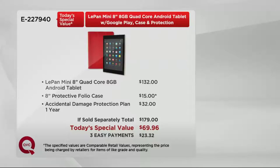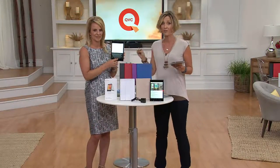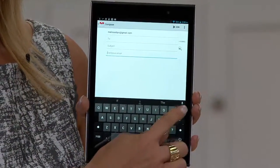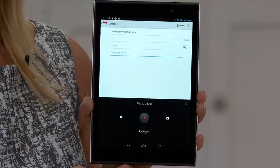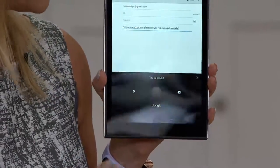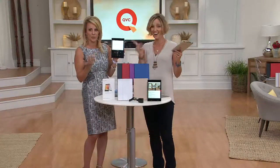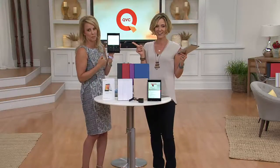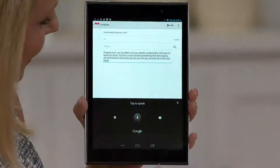Use your major credit card or your QCard and pay for it over the next three months. We cannot promise this is going to be anything similar coming up for the rest of the year. Stock up on these now for Christmases and birthdays — that protection program won't go into effect until you register it. And now I'm typing an email by dictation — this is even transcribing everything we're saying.